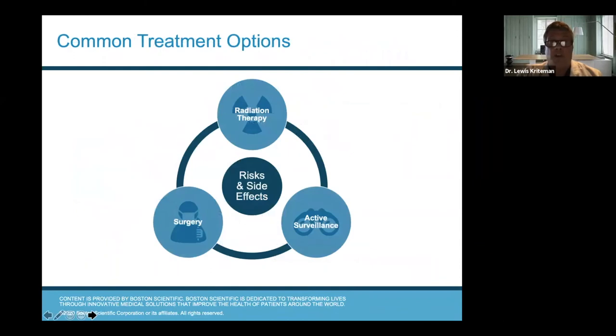Looking at common treatment options, I mentioned cryotherapy and HIFU — high intensity focal ultrasound — which we're not focusing on tonight. By far the vast majority of patients in this country and around the world are treated either with surgery or with different types of radiation therapy. Over the past five to eight years, we're also seeing a lot more active surveillance. All of these different types of treatments can have risks and side effects that we have to consider when counseling our patients.